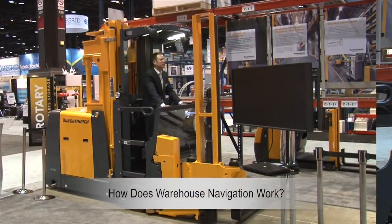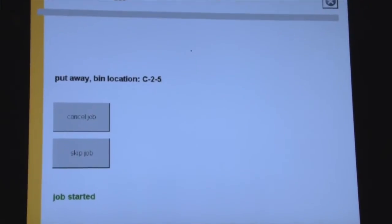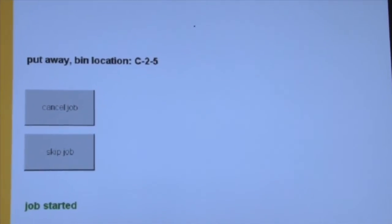For this demonstration, Michael is driving the truck for us and he is waiting there for his next pick or put away. The Warehouse Management System, or WMS, communicates orders to the RF terminal on the lift truck and tells it where the next pallet or case is to be picked or put away.